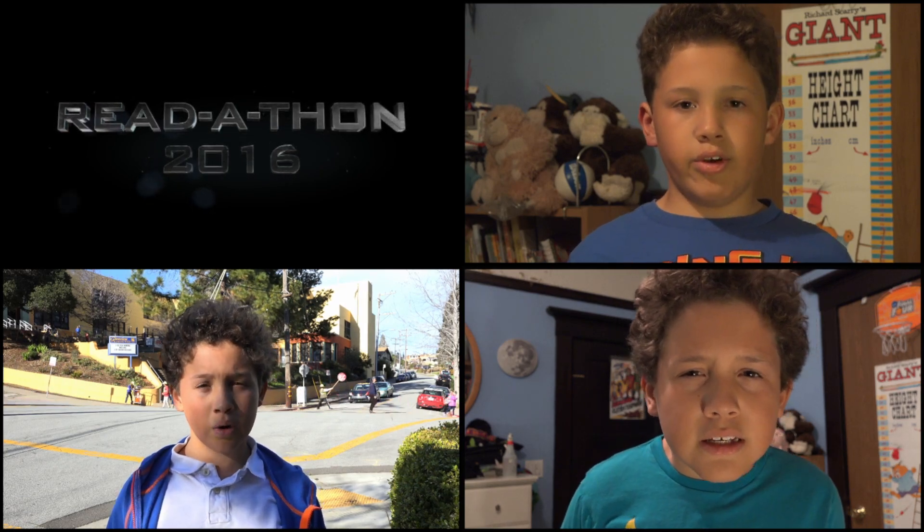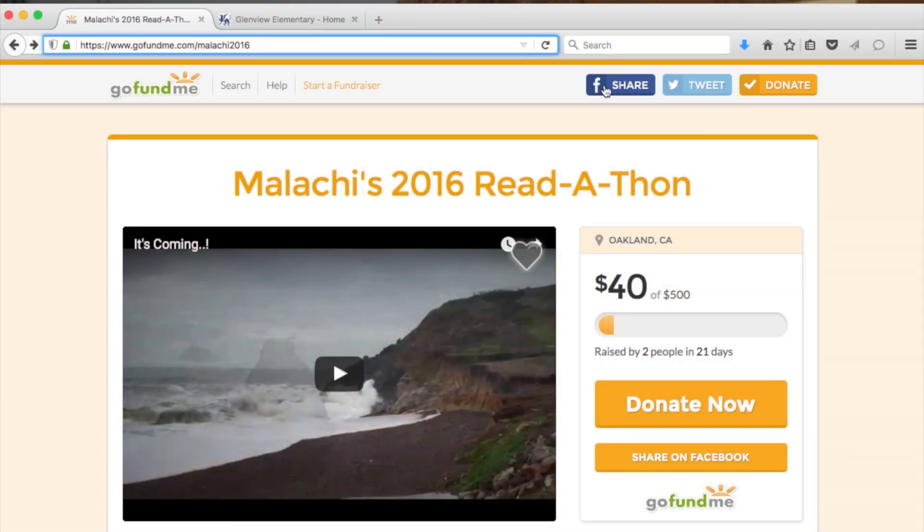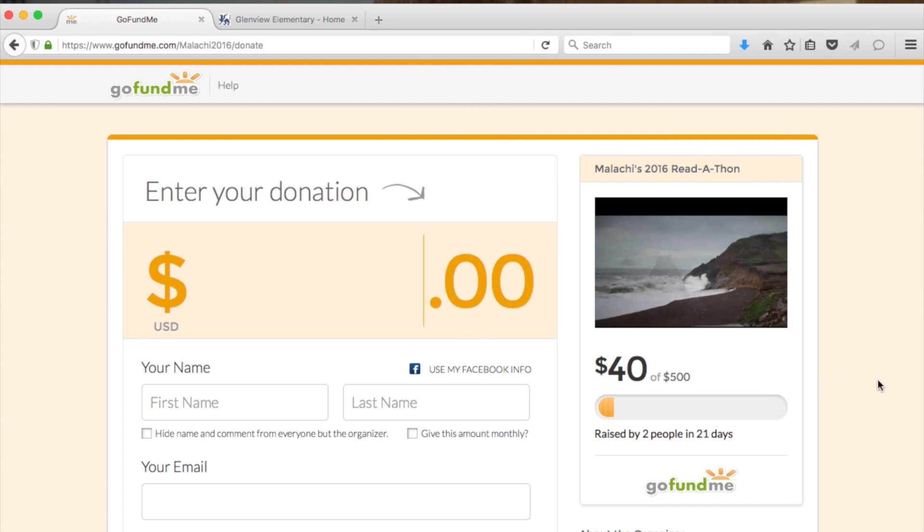So you're wondering how to donate to the read-a-thon? Well, we've tried to make it simple. Other than handing cash or check directly to my parents, you can donate online in two ways. The easiest way is to go to GoFundMe.com slash Malachi2016, click the Donate button, and donate. We'll make sure it gets donated in my name.